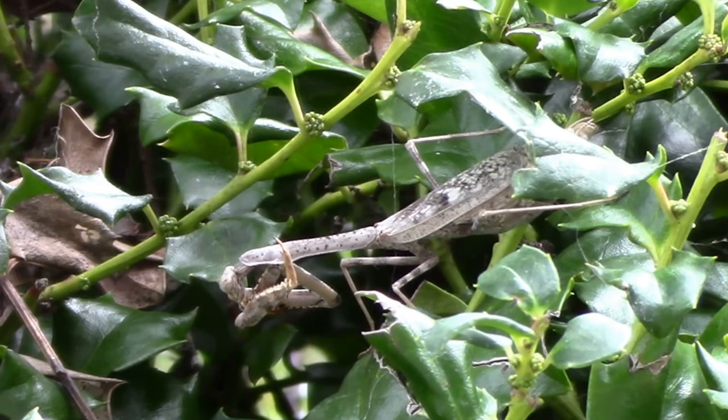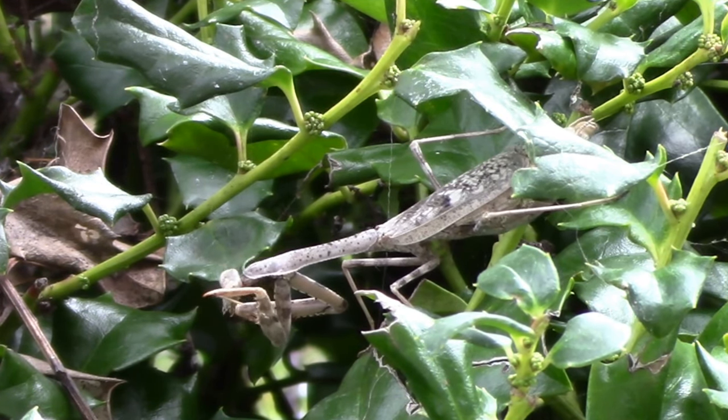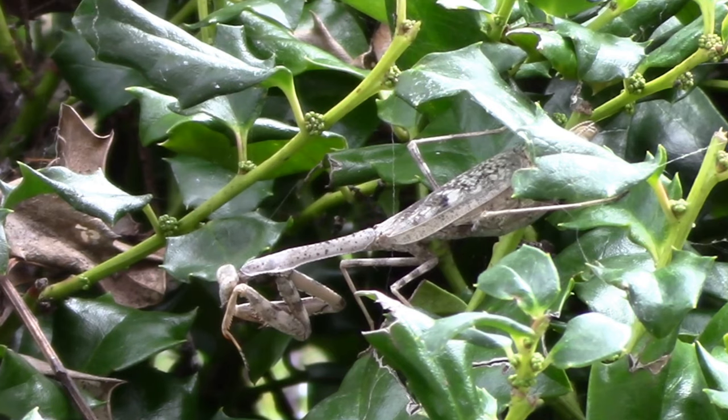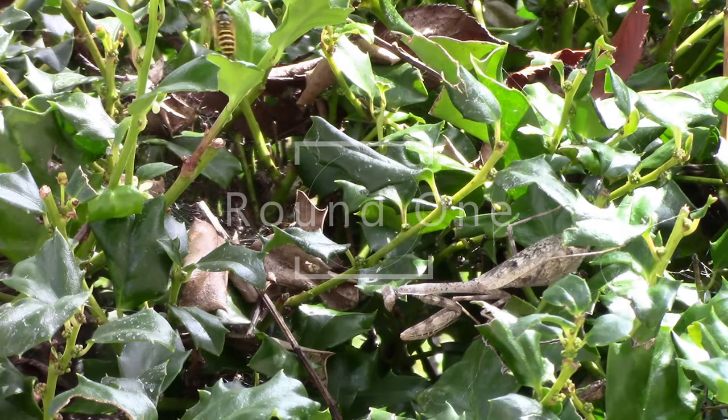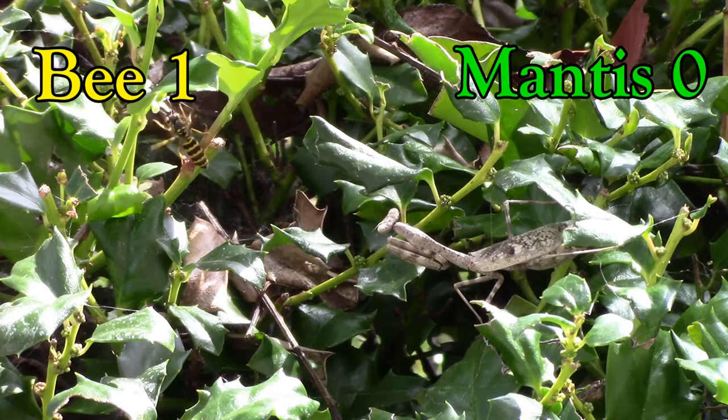Some really cool facts about the praying mantis is that they hunt their prey by either waiting quietly for them to approach or by actually stalking the creature. Let's see what would happen when a bee comes face to face with a praying mantis.